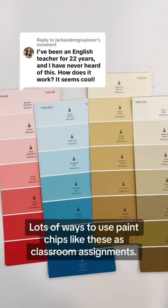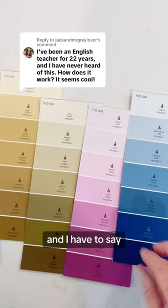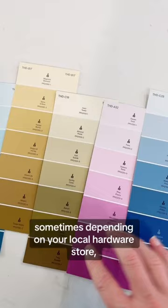There are lots of ways to use paint chips like these as classroom assignments. I got these last night from Home Depot, and they're really nice because there are seven different paint names on each one. Sometimes depending on your local hardware store there might be just four or five colors, but I like seven because it gives students choice.